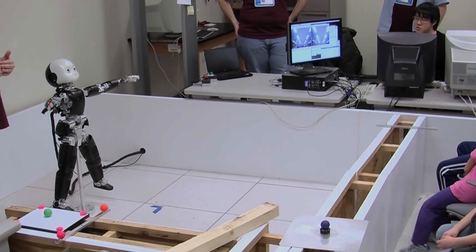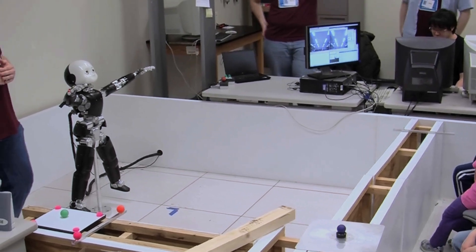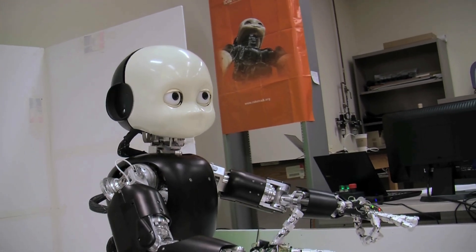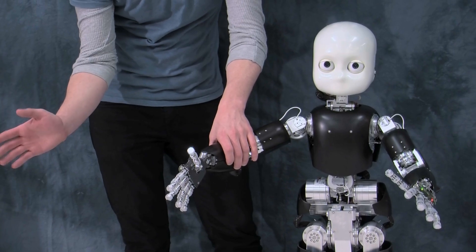A human instructor can go up to Bert and grasp his hand and move it in a circular motion. Then you can say to Bert, 'This is a circle,' and Bert learns what a circle is. Then later on, if you say to Bert, 'Draw a circle,' he can reproduce the behavior.